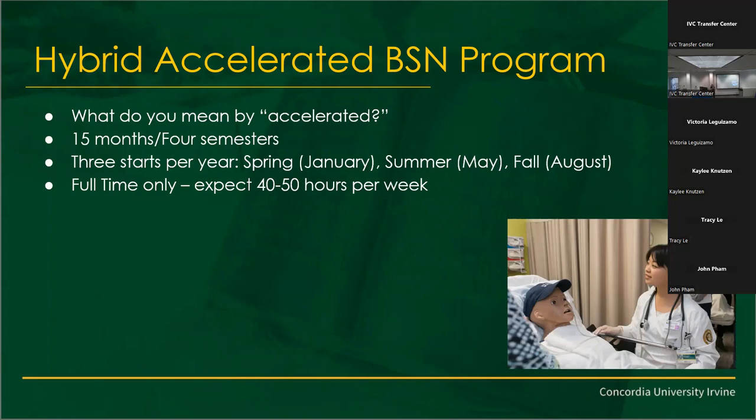It is a full-time program. We don't advise that you work full time. If you have something manageable, because as you know, a nursing program can be pretty intense. How many of you have friends that are nurses or have been in a nursing program? So you kind of have an idea of what it takes when you're in this intense program.